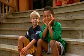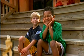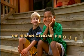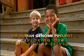Life. A sunny day, a simple friend, and a complex biological story. The Human Genome Project is a way of exploring our molecular selves.